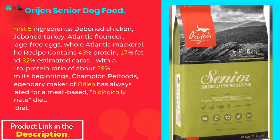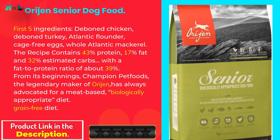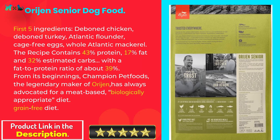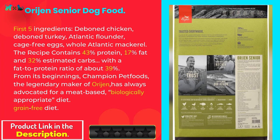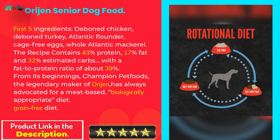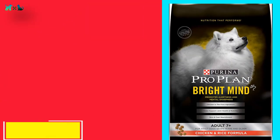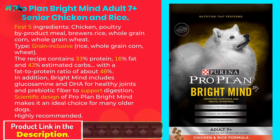Orijen Senior Dog Food. First five ingredients: deboned chicken, deboned turkey, Atlantic flounder, cage-free eggs, whole Atlantic mackerel. The recipe contains 43% protein, 17% fat, and 32% estimated carbs, with a fat-to-protein ratio of about 39%. From its beginnings, Champion Pet Foods — the legendary maker of Orijen — has always advocated for a meat-based, biologically appropriate, grain-free diet.